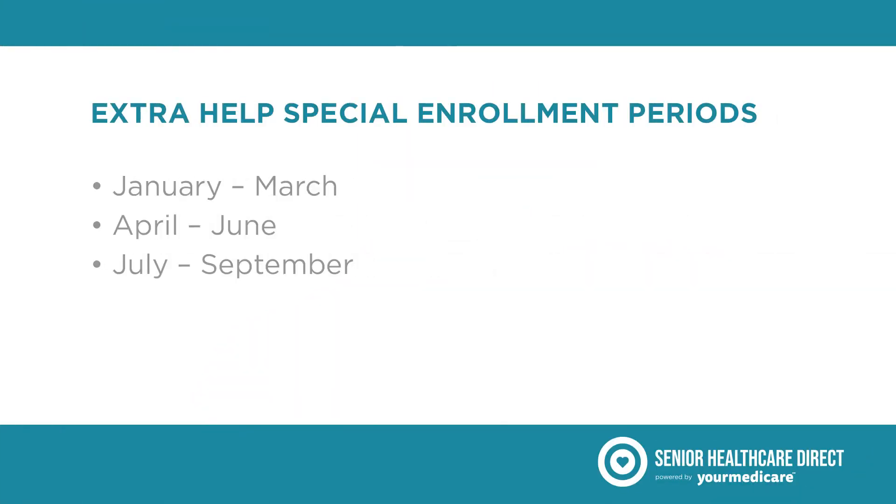In addition to lower out-of-pocket expenses, Medicare with Extra Help have three special enrollment periods. You can join or switch low-income subsidy Medicare Part D drug and Medicare Advantage plans every three months from January through the end of September without paying Part D late enrollment penalties.